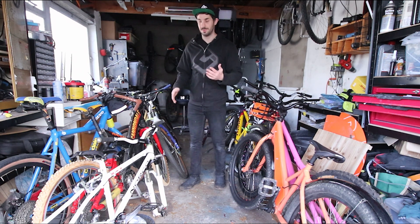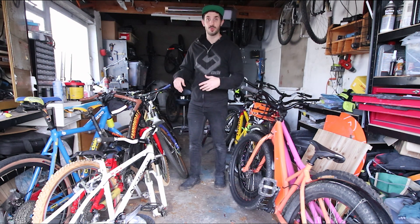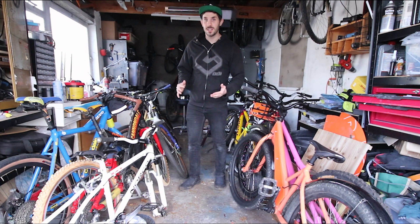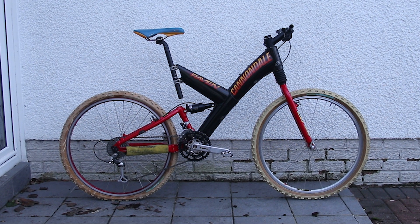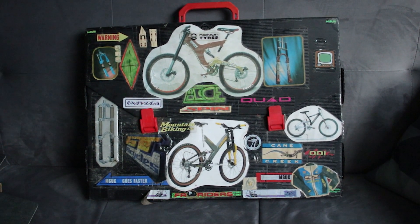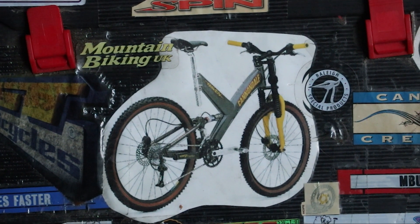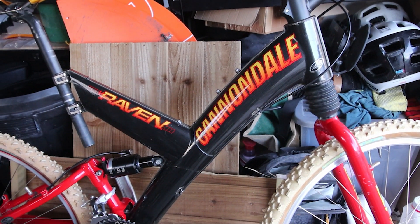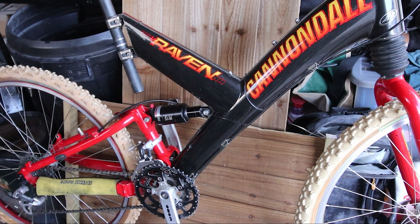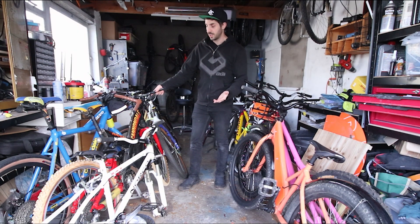There's actually another Cannondale here which I got over a year ago and have literally not done anything with — it's just sat in the loft. It's a Cannondale Raven, one of the first carbon fibre frames, and it's actually a dream bike of mine. When I went to college I had a briefcase where I cut out all my dream bikes from magazines and stuck them on, and this was one of the top ones. But now that I've got it, it's just been gathering dust, so I'm going to let that go as well.